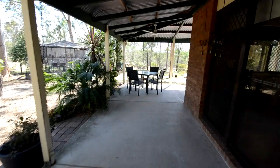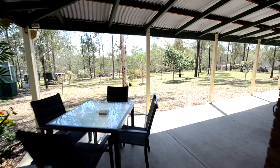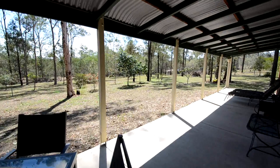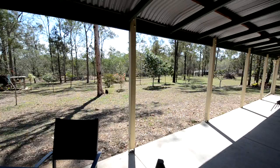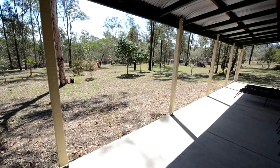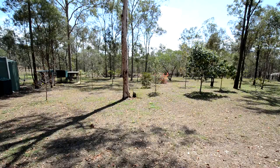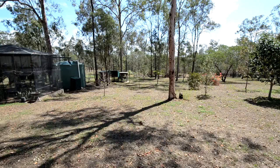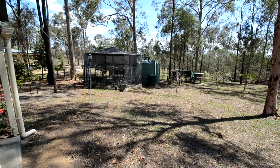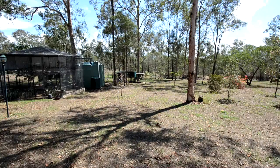Just over an acre and a half of land, fully fenced. A dam down the back left-hand corner there. Easy care — the current owners have made it very easy care. Just ride your ride-on around and you'll get most of everything done. Over to the left, we have a big bird aviary, another tank which feeds off the home — good water supply. Also town water here.